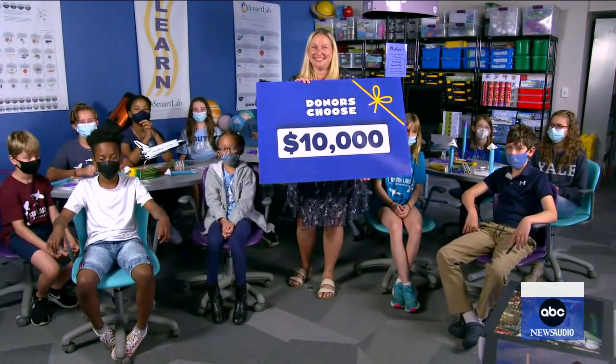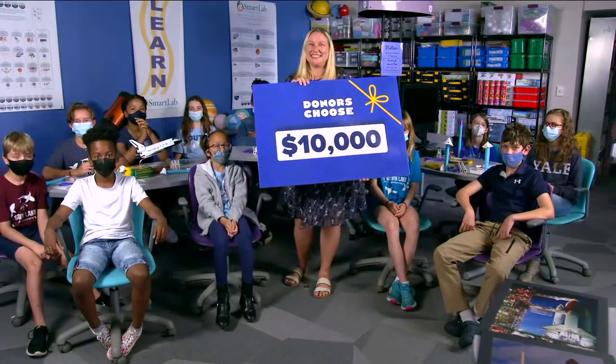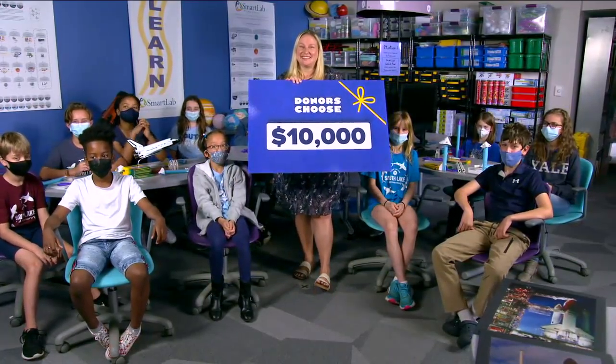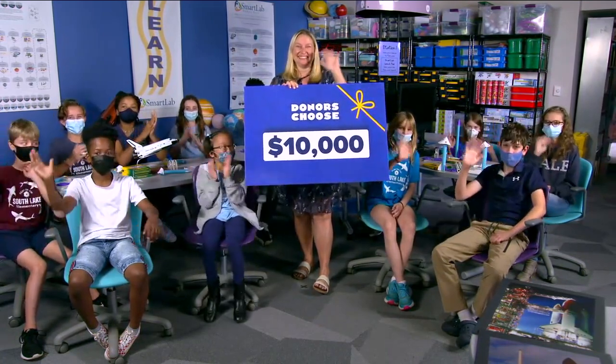Ms. Ripperger, please give our best thanks to all the students there. You all keep shooting for the stars, okay? Thank you so much, and thank you for spending some time with us — get back to work. I love that every teacher knows DonorsChoose. It does such great work and allows folks to donate specifically to classrooms for specific projects in their communities. You can do that — it's so fantastic. So congrats to them.